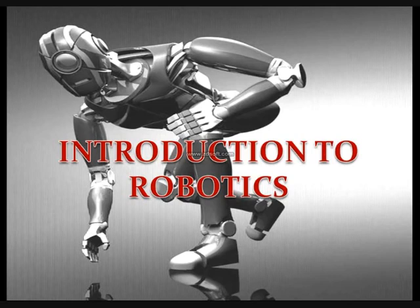Hello everyone. In this video I'll give you an introduction to robotics. Robotics sounds cool, right? Yes, it is cool — not because of its name but because of the work we do here and the things we make.